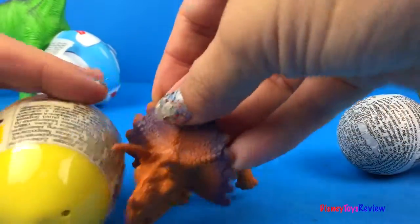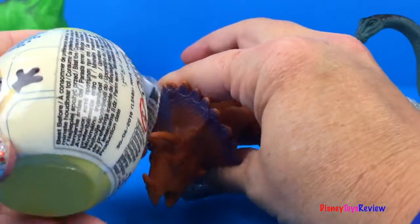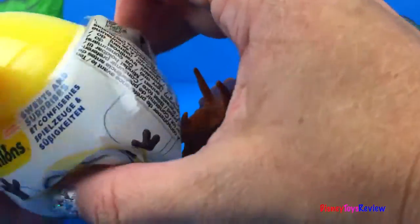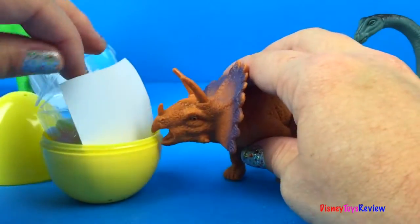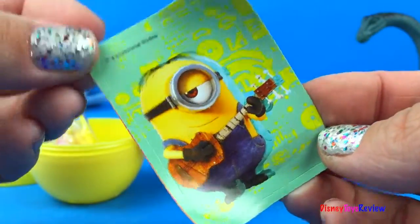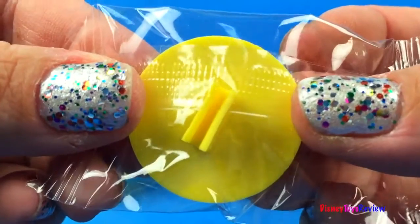Let's see what our Triceratops has! Oh look! He has a Minions egg! We have a flyer, and a sticker, some candy, and a little Minions figure that clips onto your bicycle!